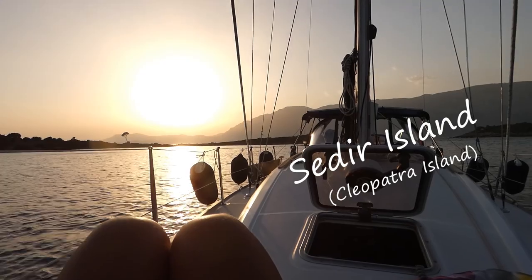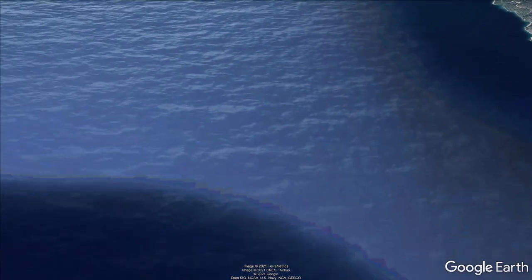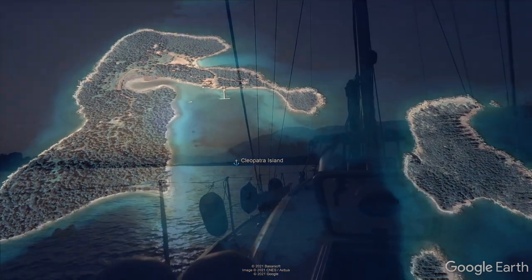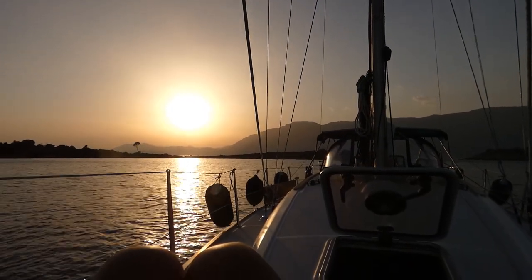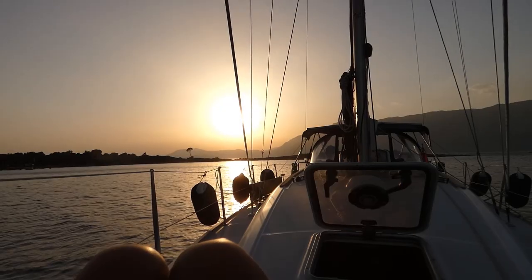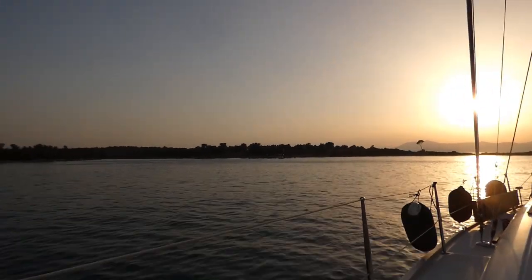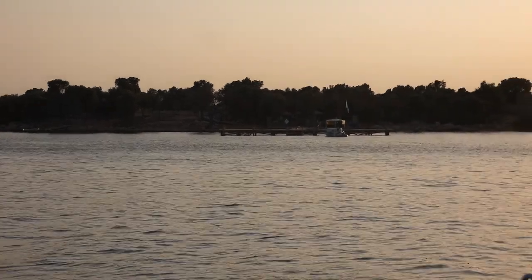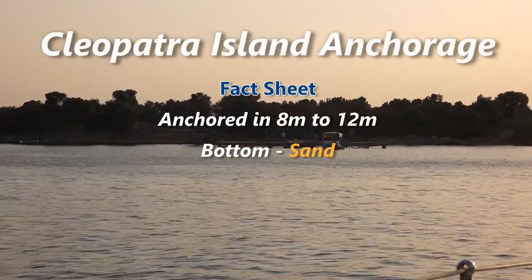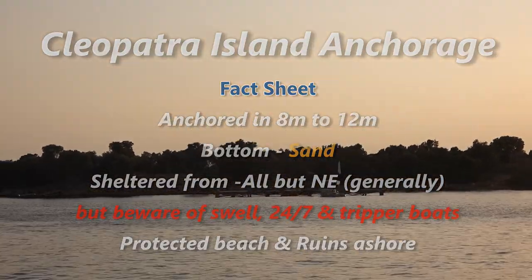Not a bad evening view — the sun's setting. We're in a little bay called Cleopatra's Bay. It's been very nice. We did a five nautical mile sail across from Akbuk Bay — didn't expect any wind but we had a nice downwind sail. Arrived here quite early, lunchtime-ish. Lots of trip boats in and out from a little pontoon just to port. Apparently there are some ruins on the island, so we're going to go and investigate that tomorrow. There's a nice sandy beach on one side too, so we'll go for a walk.